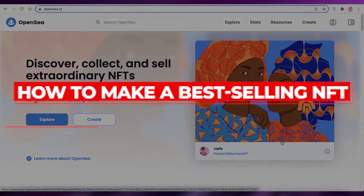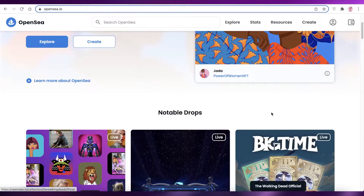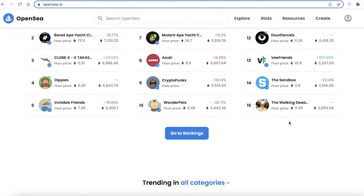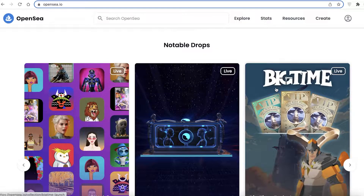How to make a best-selling NFT. Hey guys, welcome back to the YouTube channel. In this video I'm going to be showing you how you can create a bestseller NFT, so let's get into it. As much as we'd all like to create one NFT and make a million dollars, we cannot do that — so how do you actually sell NFTs and make a bunch of money? I have some tips and tricks for you to follow.